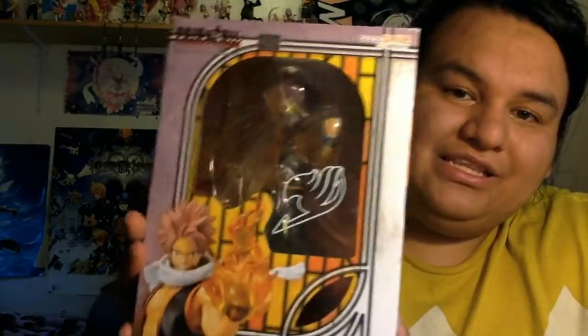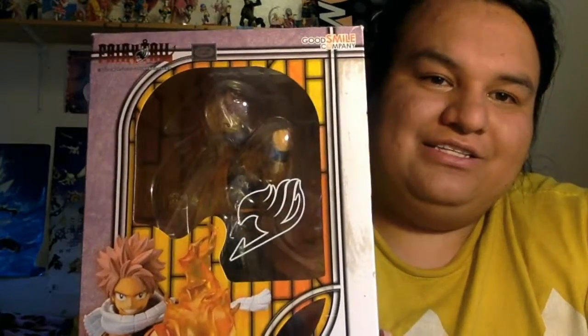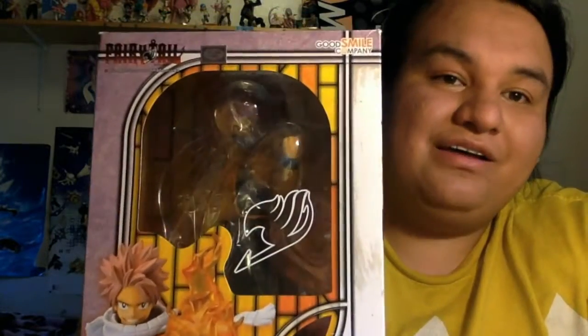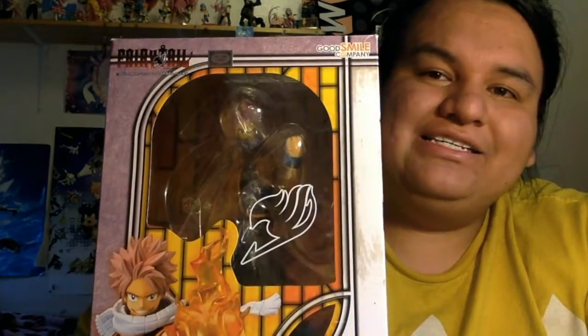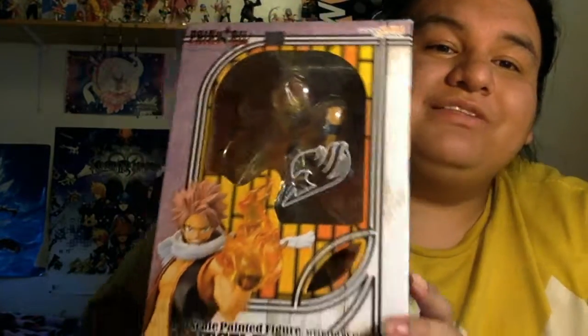I was so lucky to get this because I've been looking everywhere for Natsu for about two or three years. He is on Mandarake and he's $200. On AmiAmi he sold out. He sold out everywhere — it's hard to find him. So I was lucky to find him on eBay from a seller who was selling a legit one.